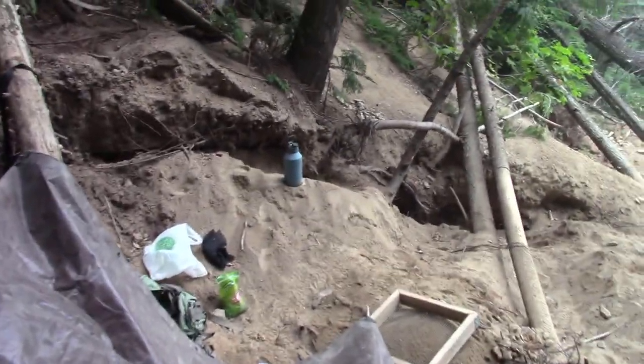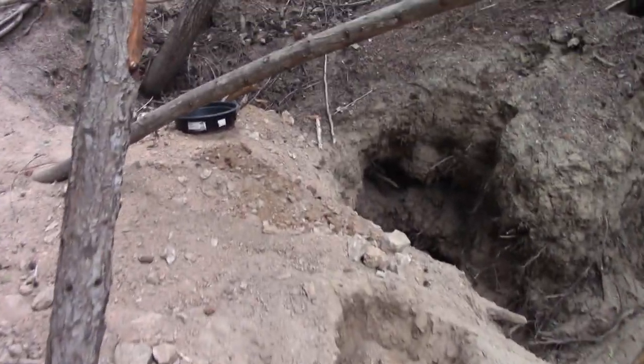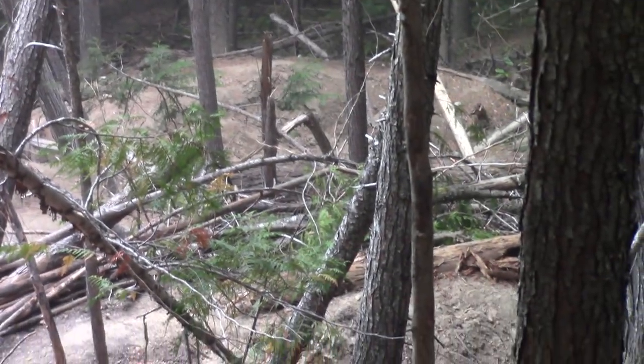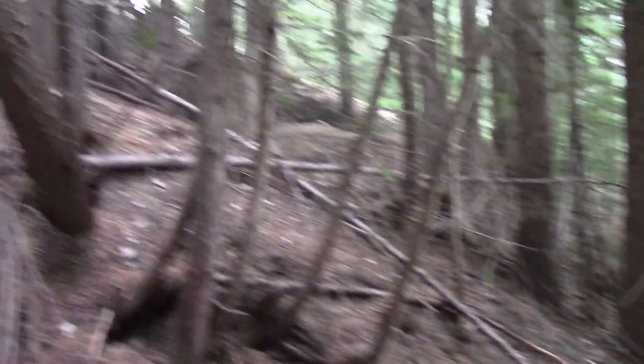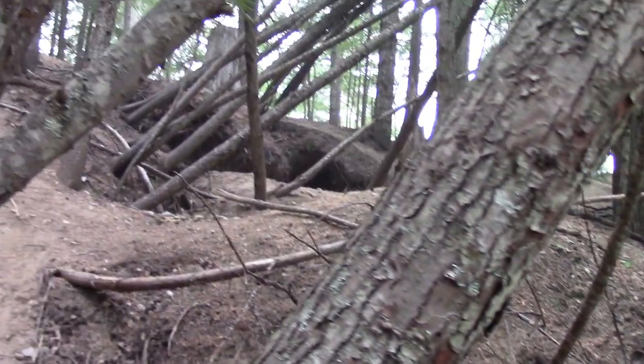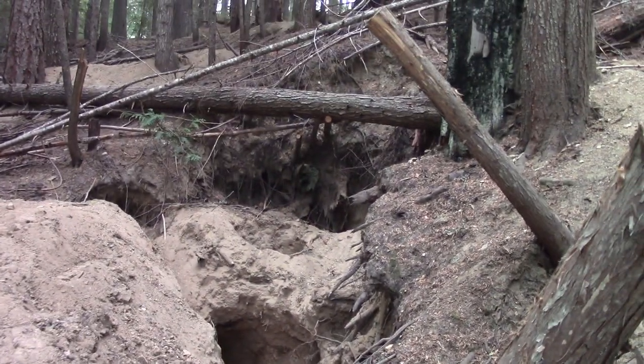There are a few people here today doing the same thing we are. This is a pretty public, well known spot — it's actually in a book, this location. There are dug hills and holes everywhere, and this is just the back side of this little hill. The other side is just as bad. It's like World War II trenches, giant holes all over the place, half buried trees — it's kind of a disaster zone.